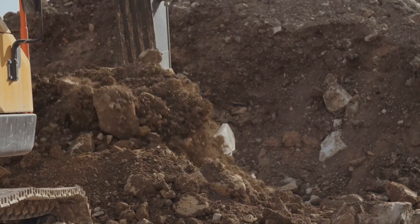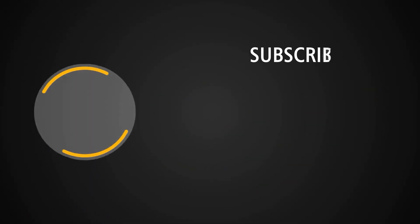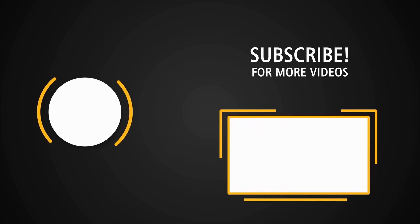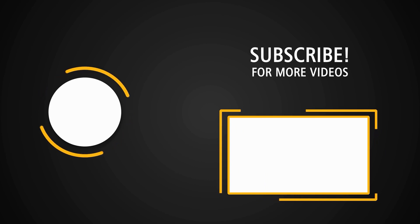Do you believe other countries will follow suit? If you like mega constructions, click here to watch China's seven mega projects of 2024 that have left American engineers shocked. It's fantastic to see how big and fast the Chinese can build.